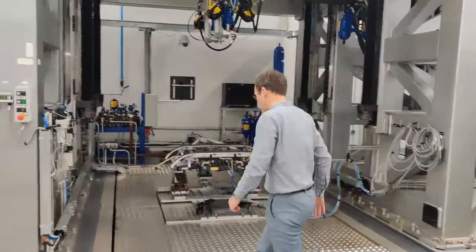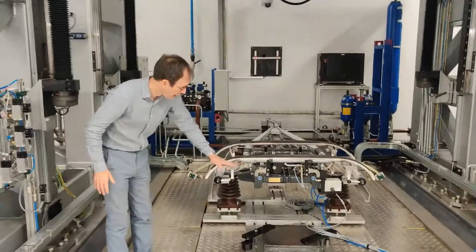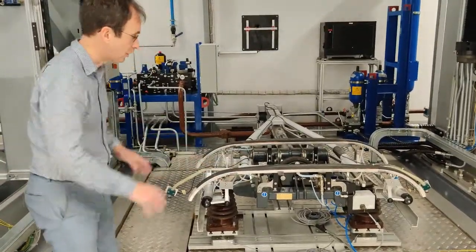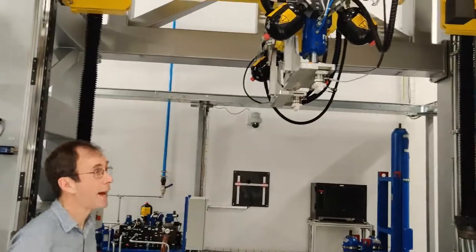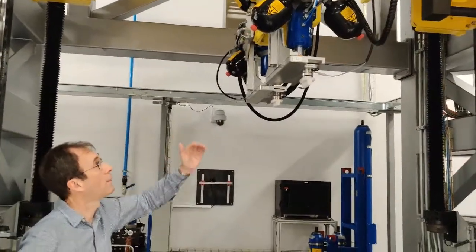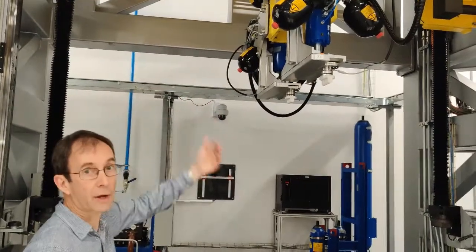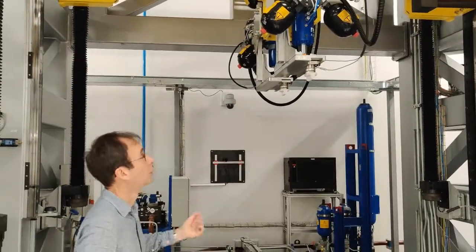So the pantograph sits here on top of the vehicle effectively, and using the motion platform we can move that around to represent the motion of the vehicle. The pantograph is then lifted up and engages with the head, which represents the wire. This can move at very high speed, to represent the motion of the wire as the vehicle is travelling fast, up to 350 kilometres per hour, or even faster.